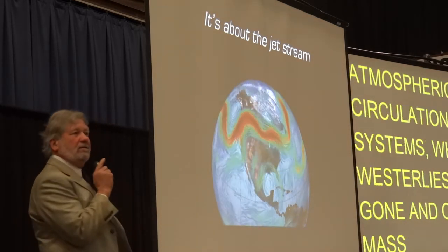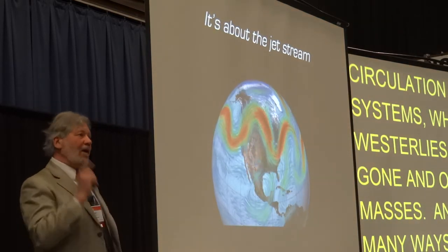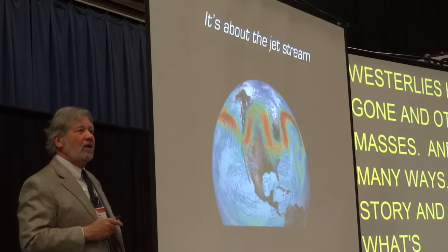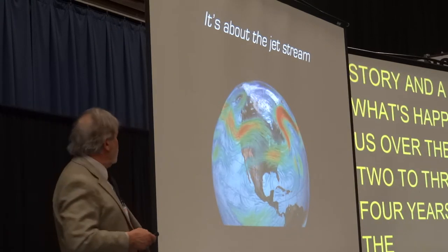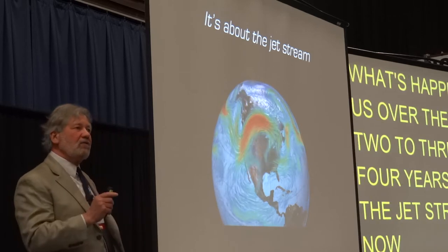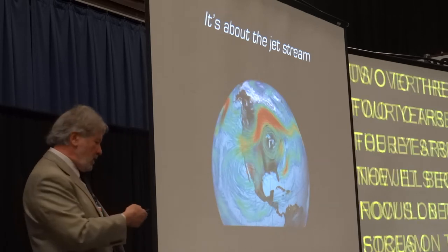In many ways, this story and a lot of what's happened to us over the last two to three to four years is about the jet stream. Now I'll begin to focus more on the jet stream in the northern hemisphere and make my way to Maine.